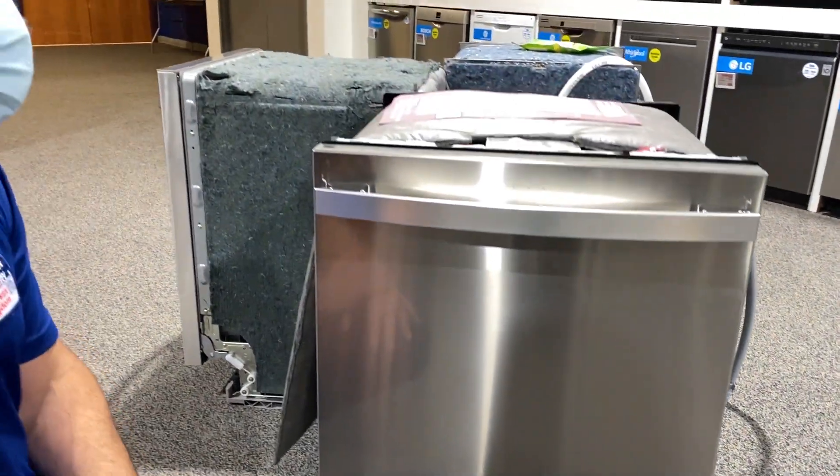Appliance Factory is carrying Kenmore dishwashers. We also have refrigeration, microwaves, and of course, laundry. So come on in and shop Kenmore at Appliance Factory. You can check it out at ApplianceFactory.com — make sure you like and subscribe to our channel.